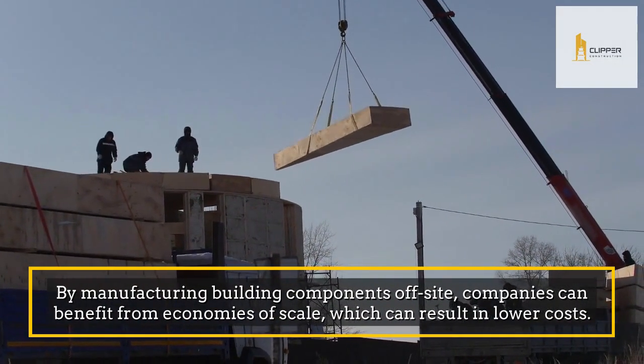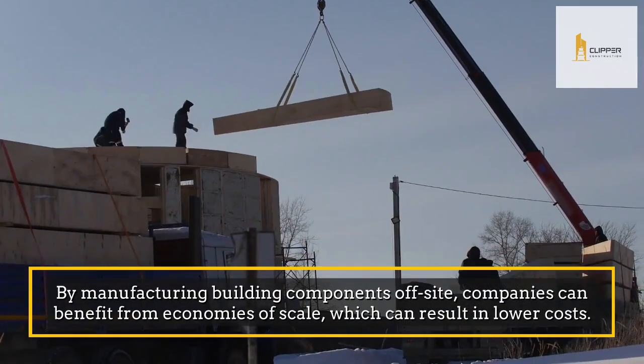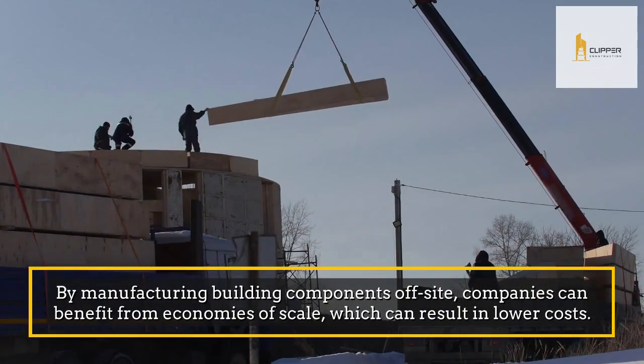By manufacturing building components off-site, companies can benefit from economies of scale, which can result in lower costs.